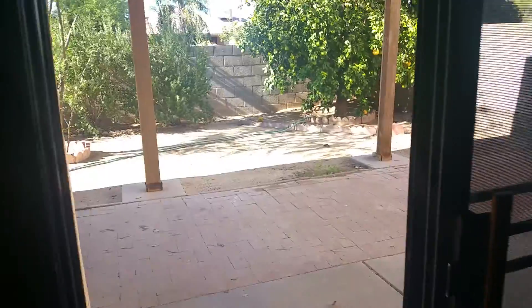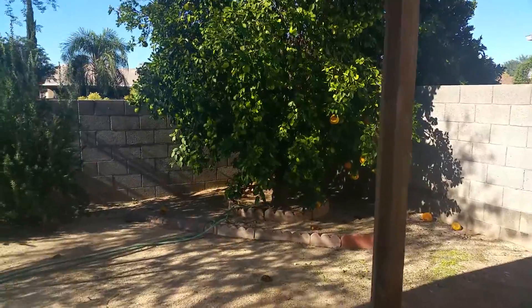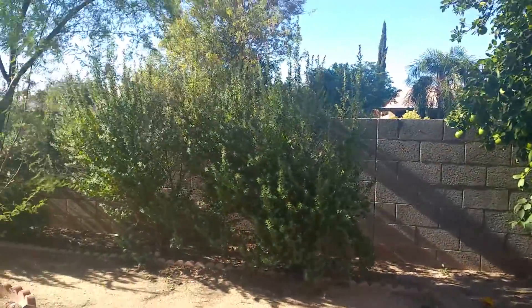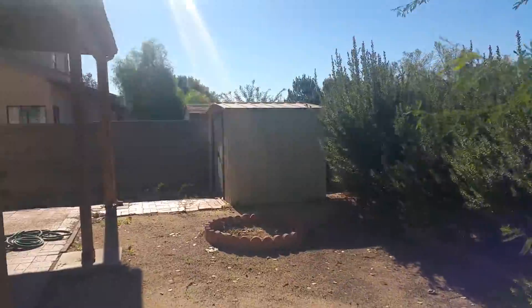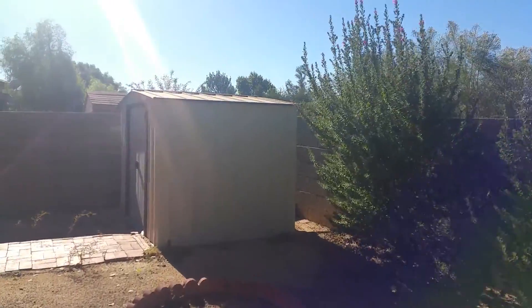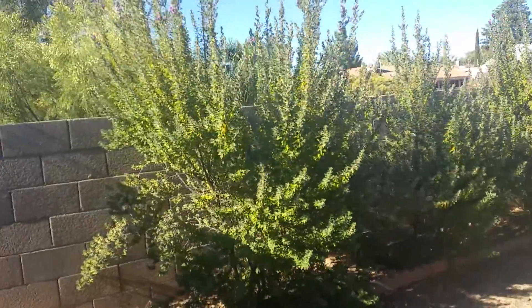As we step out back you'll see there's a mature tree here, some bushes along the back, and a nice storage area. One thing I noticed while I was out here is that there are no neighbors directly behind you — it backs up to some desert area.